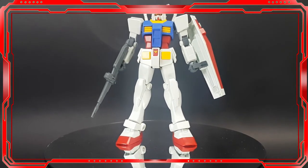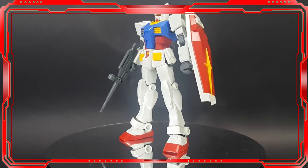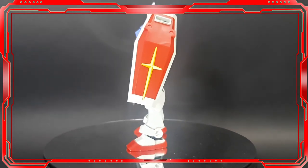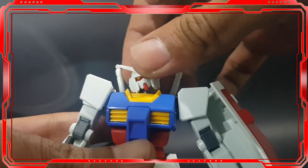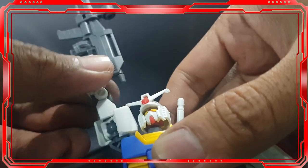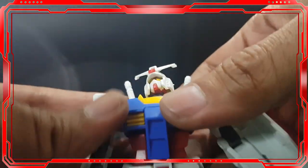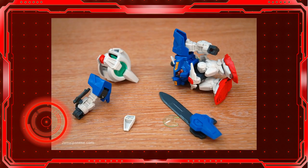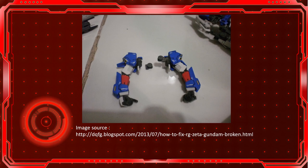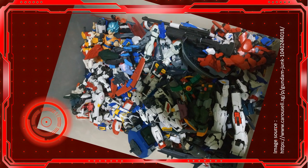Number six: another mistake new builders can make is forgetting that gunpla is made of plastic. You'll be delighted when your first gunpla is complete, and since Bandai says it has incredible dynamic articulation, you don't hesitate to play with it and change its poses. But you forget it's plastic — and now your Gundam is broken. Be careful in treating your gunpla, because I'm sure you don't want your hard work ruined.